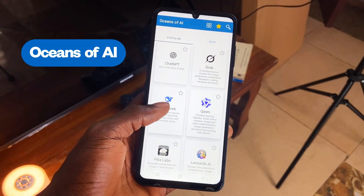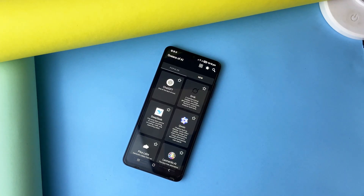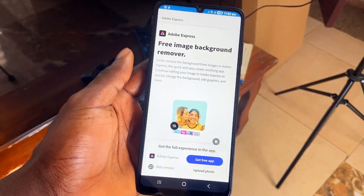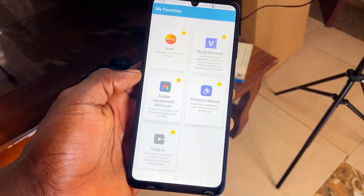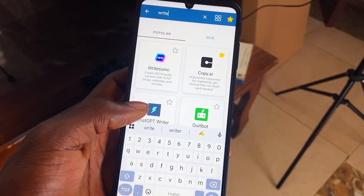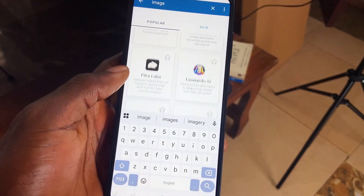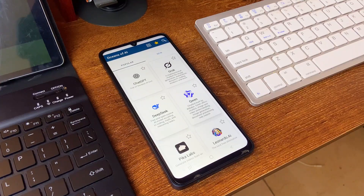Next on the list is Oceans of AI, and personally this application is a real lifesaver. It is filled with tons of AI tools — from popular ones to new ones — which are all free to access, and most of them don't even require an account. You simply tap, it takes you to the site, and you make use of it. You can mark some as favorites, and the search icon is pretty useful — just start typing, say 'writing,' and it will bring up all available AI writing tools. Same for music, image, and more. The app is totally free and runs without ads — it really is a real gem.